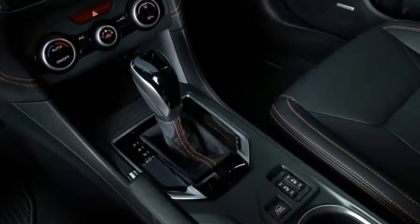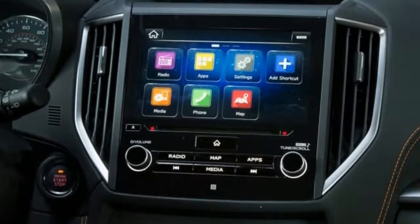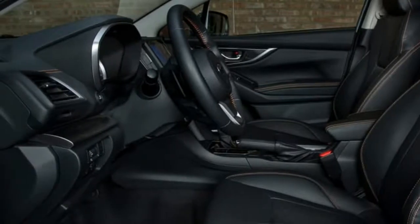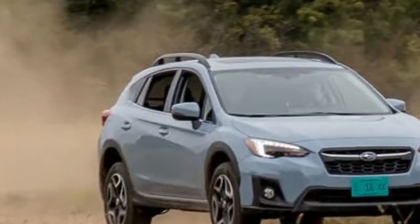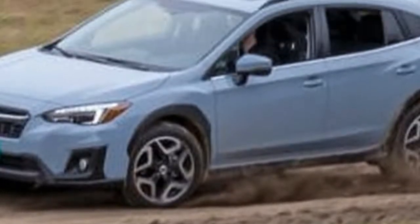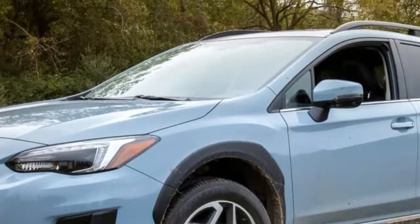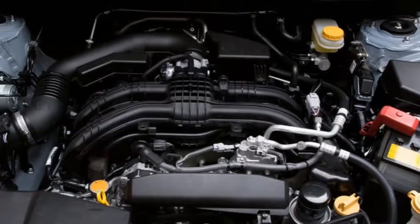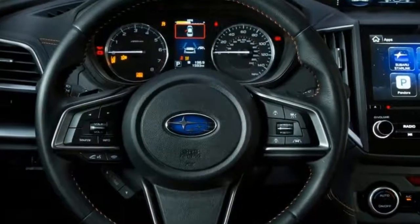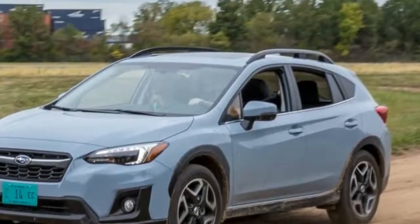The new Crosstrek's cabin is bigger than the last one. Nearly every dimension has been increased, and while it looks familiar, it's all new and much improved. The traditional benefits of Subaru interiors remain: a very low beltline and slim pillars, meaning outward visibility is outstanding in every direction. This is helpful on the highway but also useful off-road, as it allows you to see over the hood easily when negotiating tricky terrain. The Crosstrek is exceptionally roomy compared with competitors like the Mazda CX-3 and Honda HR-V, and far more comfortable especially for backseat passengers, though newer competitors like the Jeep Compass and Nissan Rogue Sport are starting to really challenge it in this department.